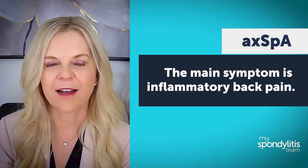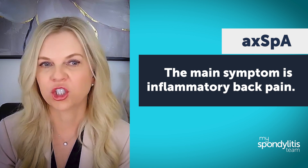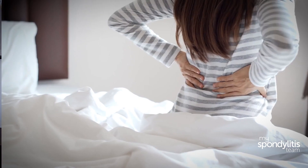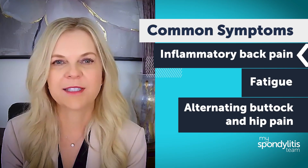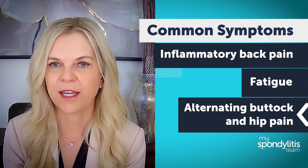The main symptom of AXPHA is inflammatory back pain. This pain is very different from mechanical back pain, which is caused by a strain or injury or degenerative arthritis. With inflammatory back pain, people often struggle with pain and stiffness in the morning and then feel better throughout the day after they've been more active. Other common symptoms of AXPHA are fatigue and alternating buttock and hip pain.